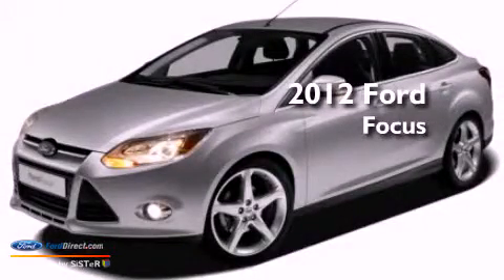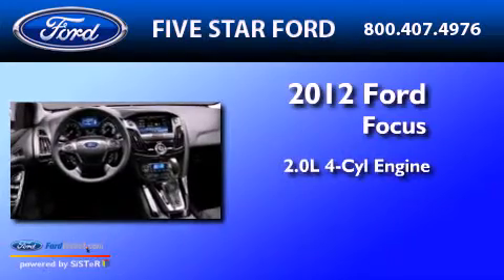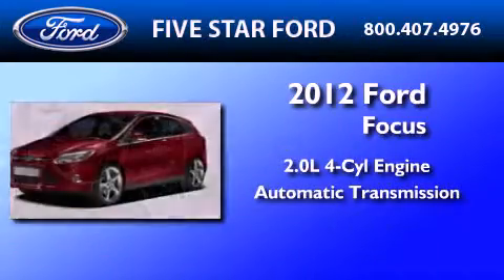This is a brand-new 2012 Ford Focus. It has a 2.0-liter, four-cylinder engine and an automatic transmission.